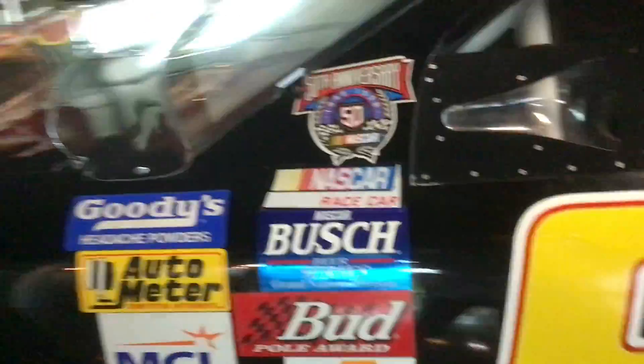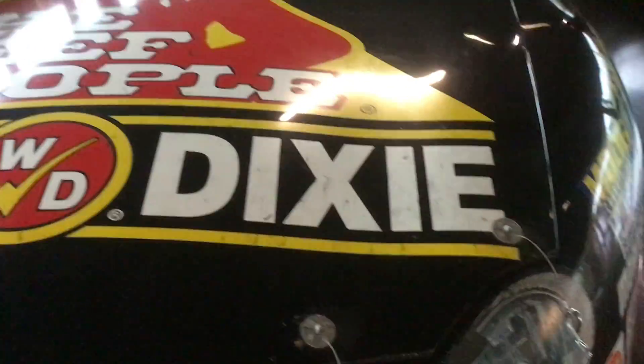I actually have this die cast at home — Mark Martin, Winn Dixie Ford. My favorite Mark Martin Busch Series cars were all made by Winn Dixie.